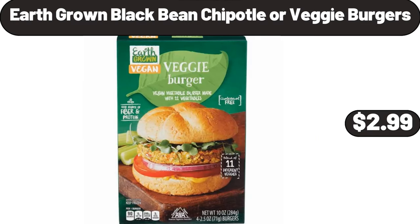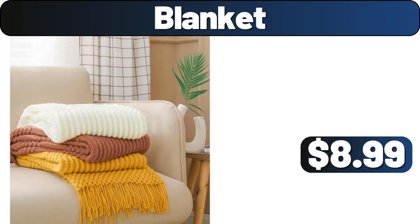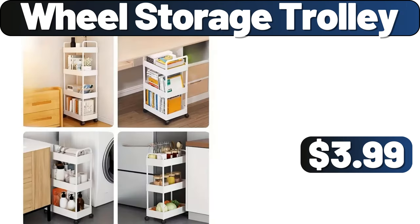Earth Grown Black Bean Chipotle or Veggie Burgers, $2.99. Pull Out Organizer, $12.99. Blanket, $8.99. Portable Folding Storage Basket, $4.99. Wheel Storage Trolley, $3.99.